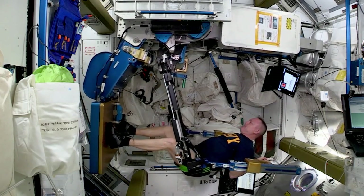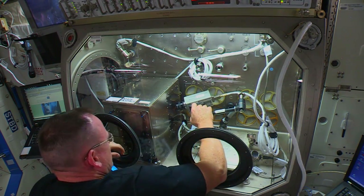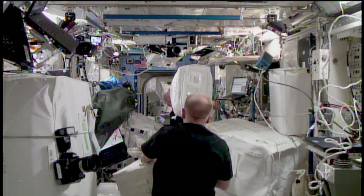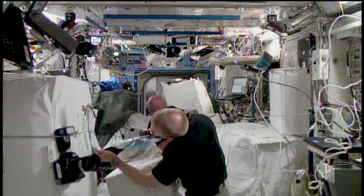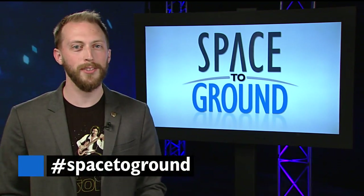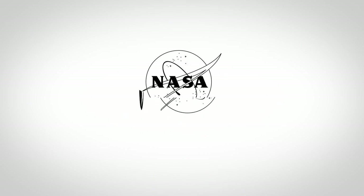That balance is always shifting, though, as some science experiments can consume a crew member's entire day, or if something critical breaks, the astronauts go into serious repair mode. And as we saw last week, the crew was buried under an avalanche of cargo as they packed Dragon to get it ready to leave. Keep sending us your questions using the hashtag SpaceToGround. We'll see you next week.